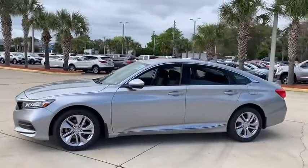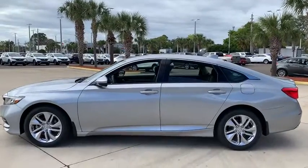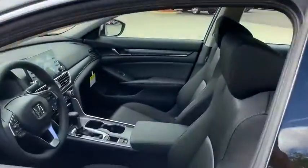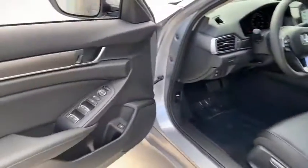Here are some of this vehicle's great options. Traction control, dual airbags, alloy wheels, power steering, four-wheel disc brakes, electronic stability control, power windows, trip computer, security system, rear window defroster.